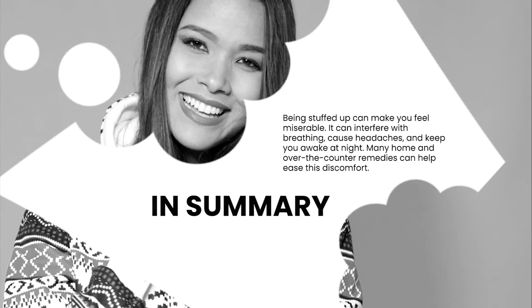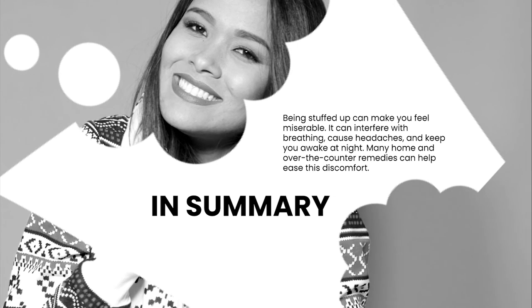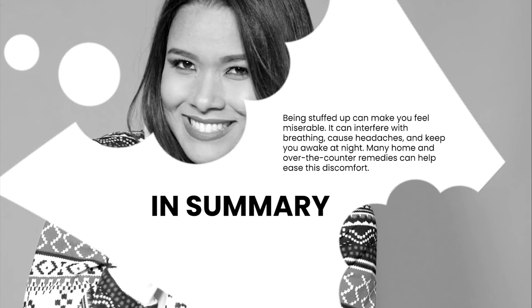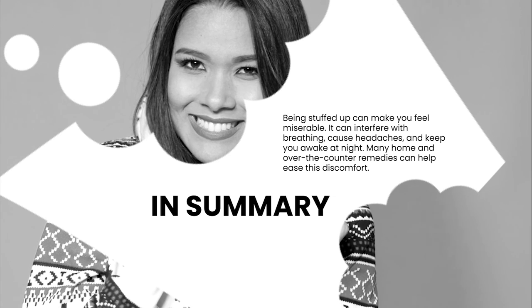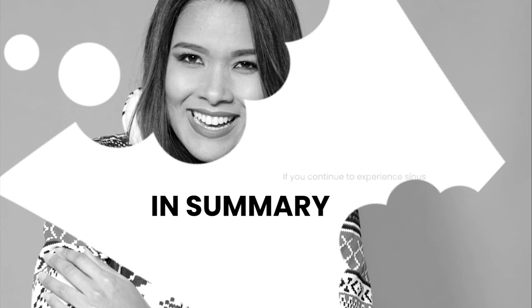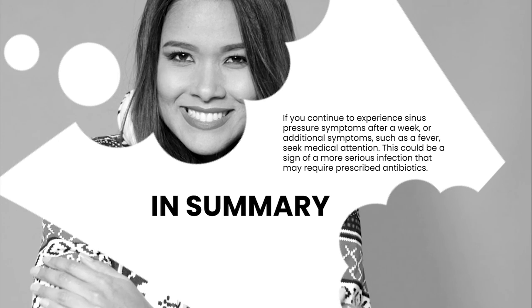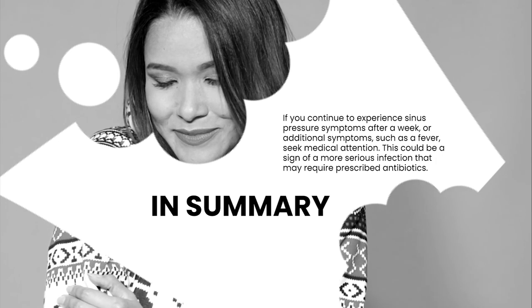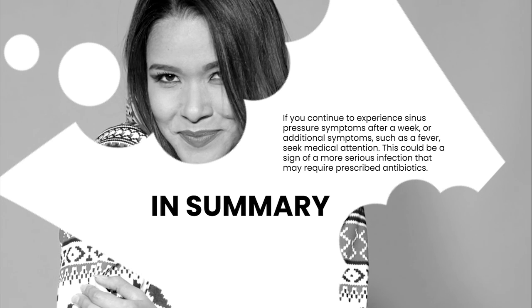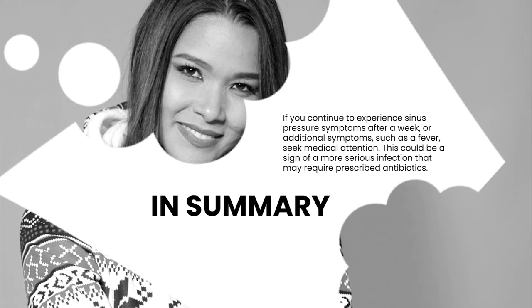In summary, being stuffed up can make you feel miserable. It can interfere with breathing, cause headaches, and keep you awake at night. Many home and over-the-counter remedies can help ease this discomfort. If you continue to experience sinus pressure symptoms after a week, or additional symptoms such as a fever, seek medical attention. This could be a sign of a more serious infection that may require prescribed antibiotics.